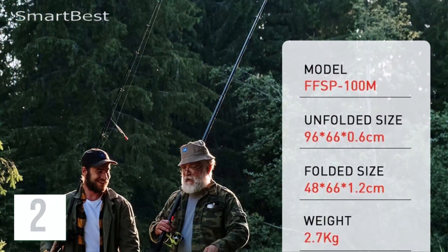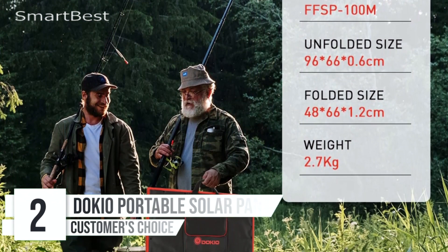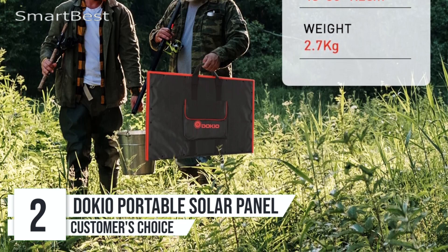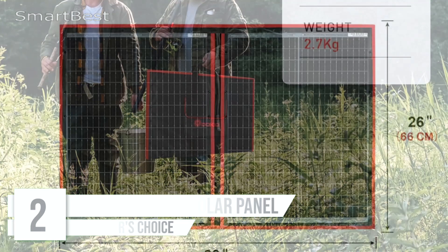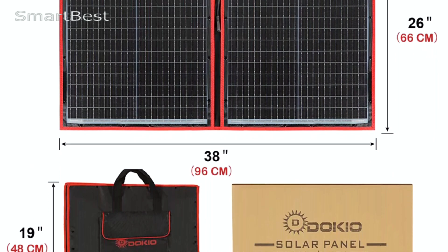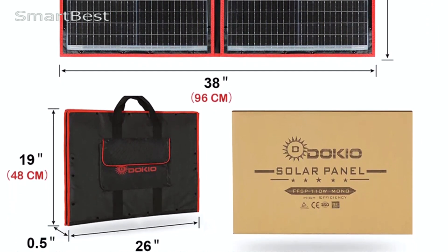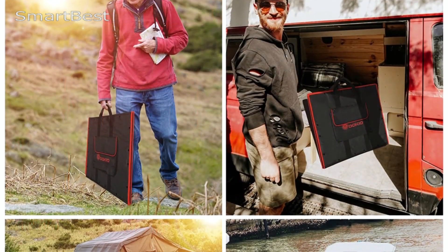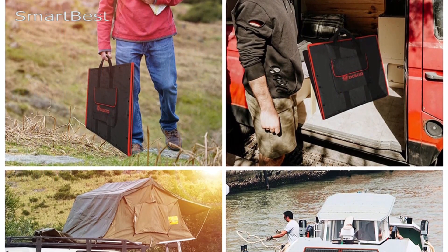Number 2: Dokio Portable Foldable Solar Panel. The Dokio Portable Foldable Solar Panel is designed for adventurers who need a reliable, flexible, and efficient source of solar energy while camping, traveling, or even at home. Available in multiple power options — 80W, 100W, 160W, and 200W — the Dokio Solar Panel caters to a variety of energy needs and environments.